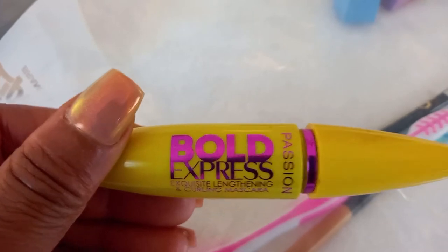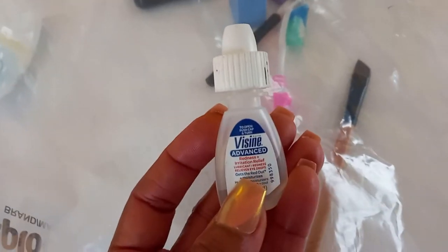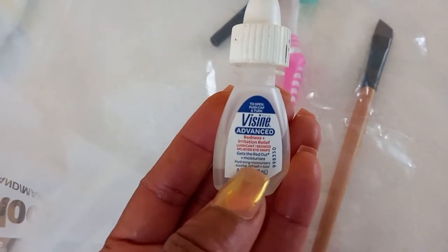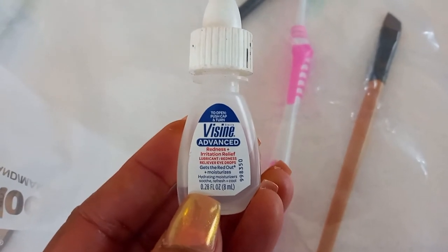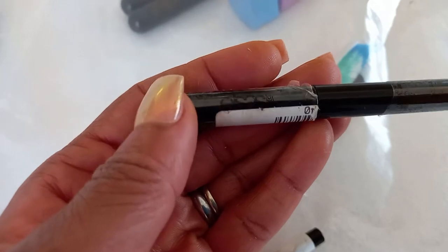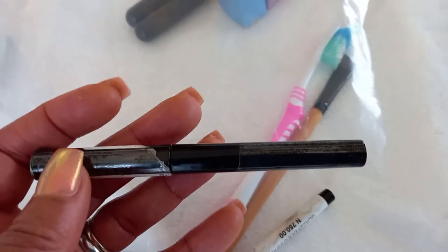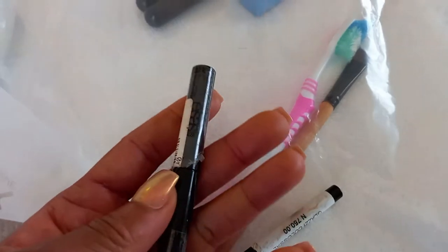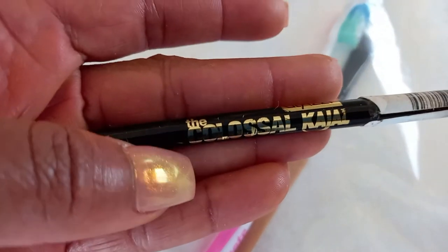I've got my mascara here — it's the Bold Express Lightening and Curling Mascara in black, because I'm such a black mascara girl. This is absolutely optional, but sometimes my eyes get quite red and itchy, so I do travel with my Visine Eye Drops — very soothing and calming, and it brightens my eyes when they get red. I've also got Elsa's Black Eyeliner, which gives me a perfect wing effect, and a Glazer Kajal Eye Pencil, also in black.